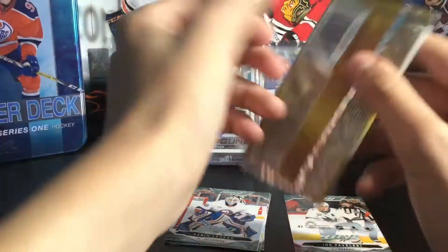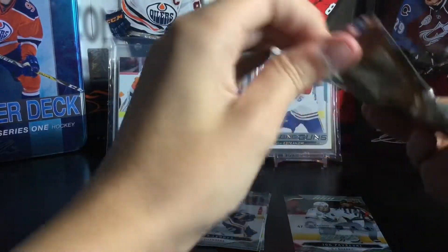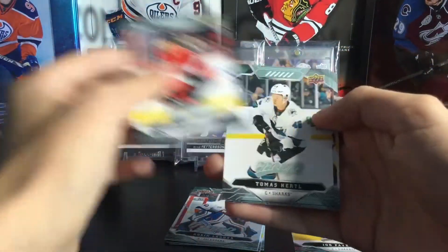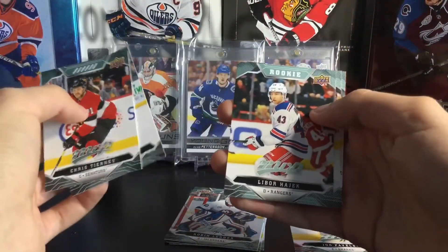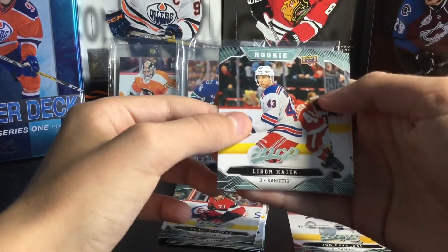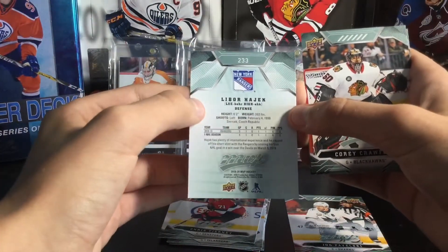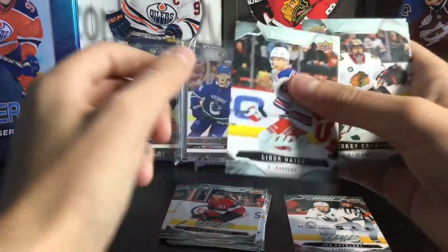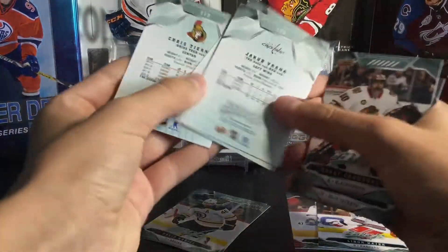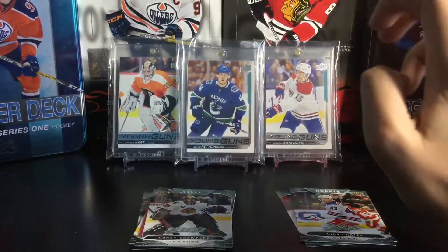I'm going to be going a bit slower because I haven't opened cards in a while; I want to savor the moment. I'm going slow because it's a new product mainly. Chris Tierney, Thomas Hertl — we have a rookie of Libor Hajek. I cannot say that name, I'm sorry! But there you go, it's a rookie card. I'm pretty sure we did not get a short print in that pack. Next pack.